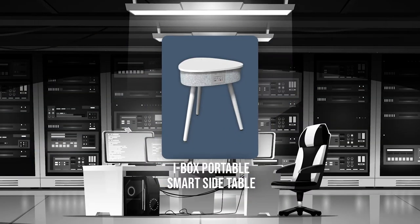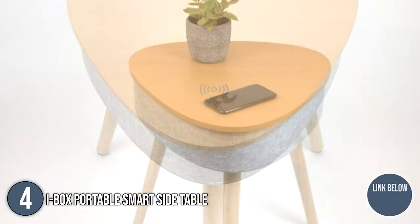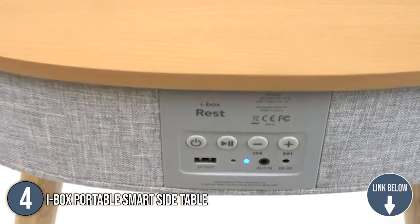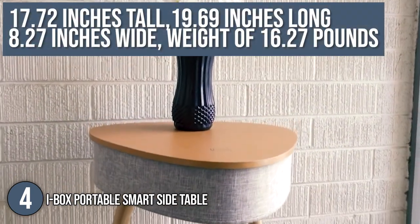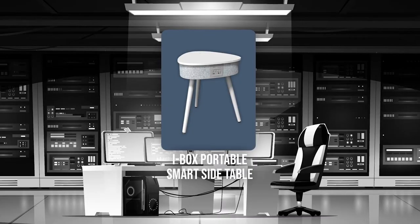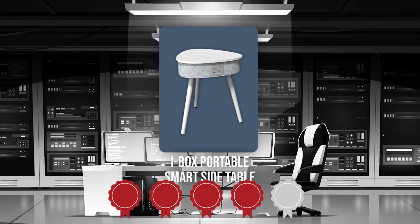The fourth smart table on our list is the Eibox Portable Smart Side Table. Giving you the best of all worlds, it is a combination of an innovative speaker, a stylish designer table, and a convenient charging station. In terms of dimensions, the item is 17.72 inches tall, 19.69 inches long, and 8.27 inches wide with a weight of 16.27 pounds. TrustedShoppyGuy.com has awarded the Eibox Portable Smart Side Table a 4-star rating.